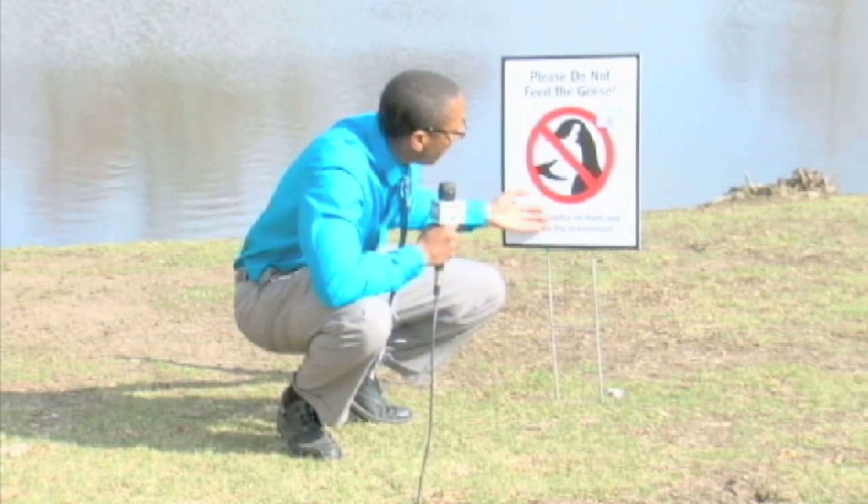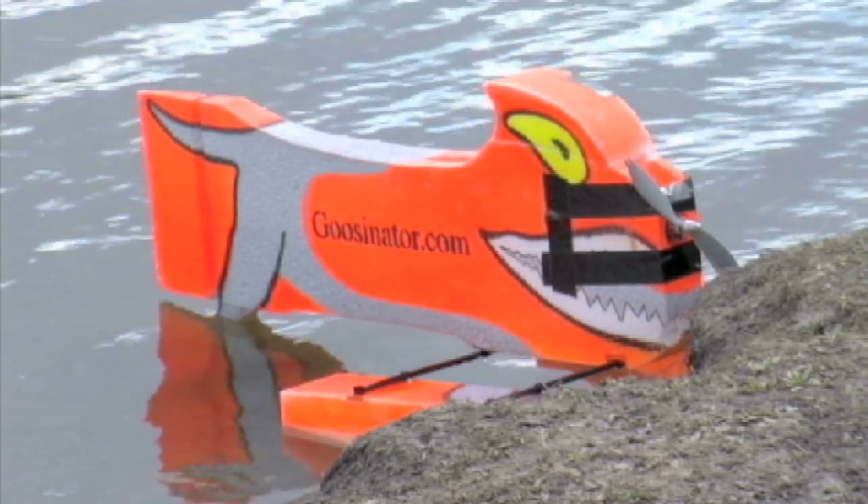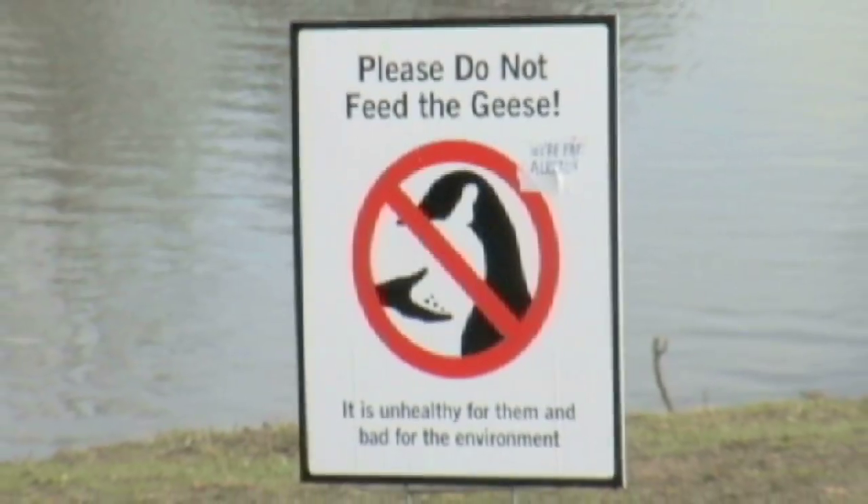While the Goosenator does its job by scaring the geese away, students can play a part as well by simply not feeding them. Human food does not provide them with the nutrients that they need, but it also causes them to congregate in spaces that maybe they normally wouldn't.